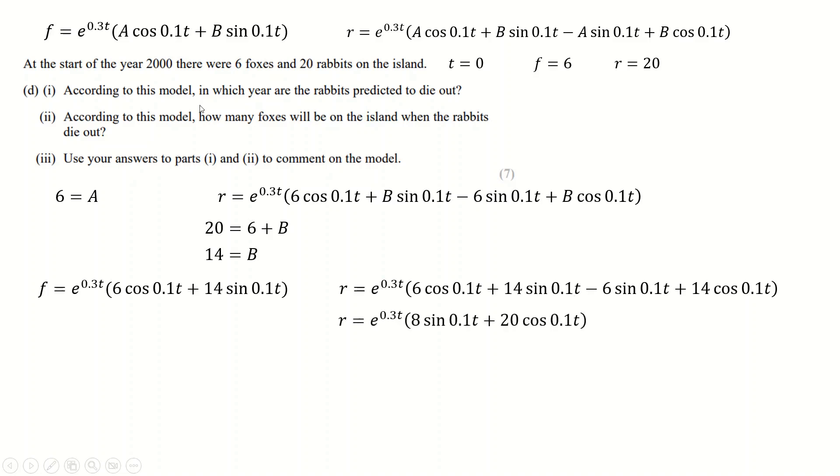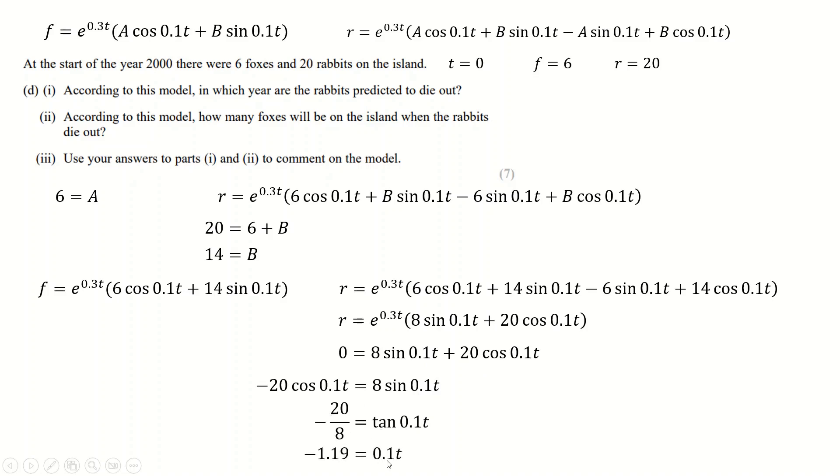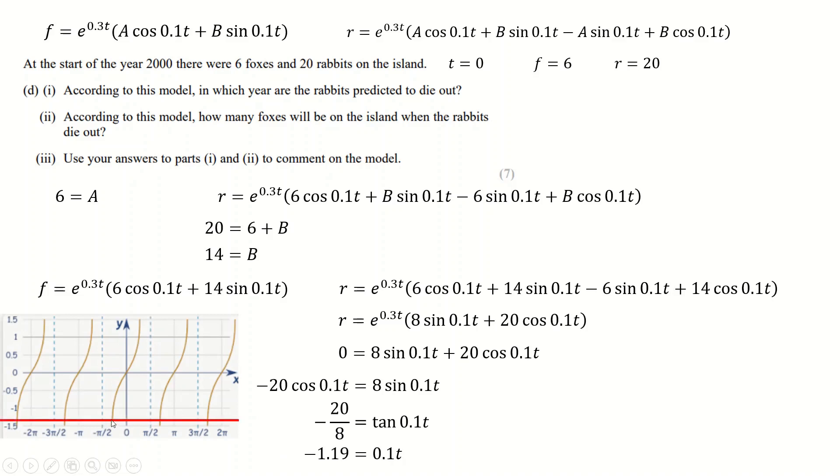Setting R = 0 to find when rabbits die out: since e^(0.3t) ≠ 0, we need 6cos(0.1t) + 14sin(0.1t) − 20cos(0.1t) = 0. Rearranging gives tan(0.1t) = 14/−14... Taking the inverse tan gives a negative value, but we need a positive t, so using the tan graph we take the solution π plus that angle, giving approximately 0.1t = 1.95, so t ≈ 19.5 years, meaning rabbits die out during 2019.